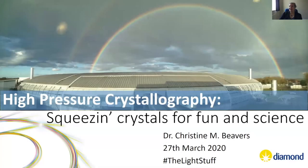Good morning, good afternoon, and good evening to whoever, wherever you are. I'm Christine Beavers. I'm the principal beamline scientist for I-15 and I-15-1 at Diamond Light Source, which I will be shamelessly promoting in the talk at various points. But today I'm here to tell you about squeezing crystals for fun and science.